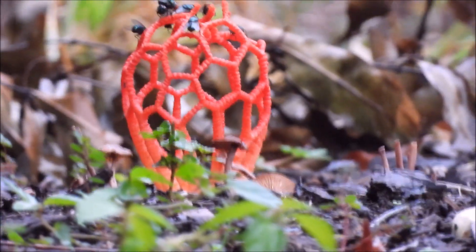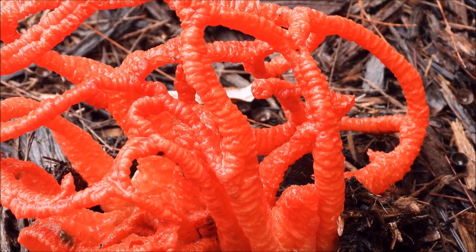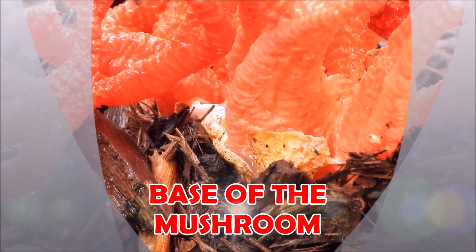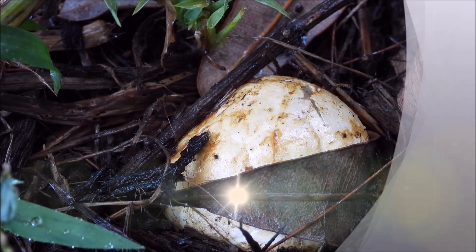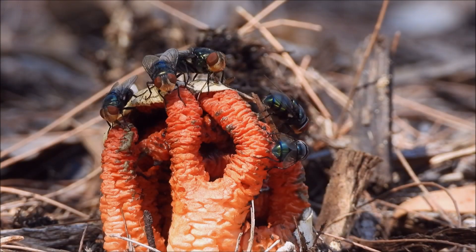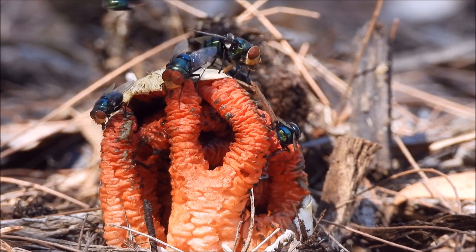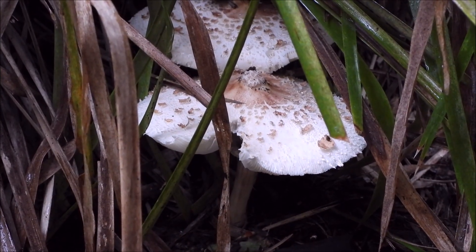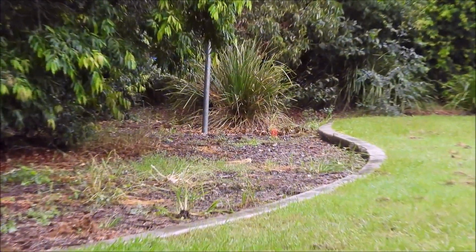I'm trying to focus while holding my umbrella. I'm 50 meters away from the cage mushroom but I can see it — red, right there.